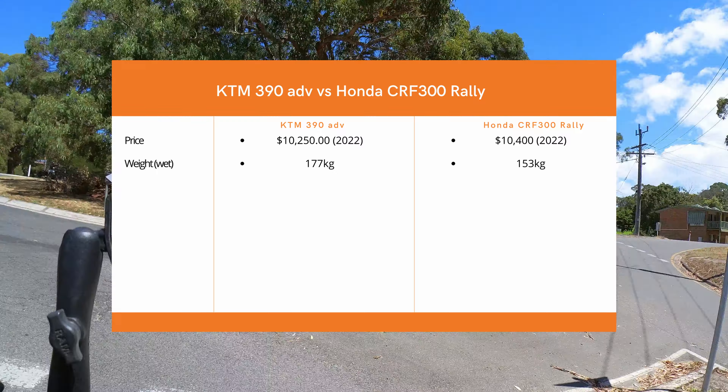Ground clearance — I always complain about the KTM's ground clearance. I bump my bash plate a lot and need to choose where I ride very carefully. The KTM has ground clearance of 200 millimeters whereas the Honda has a ground clearance of 285 — that's a difference of 8.5 centimeters, which is significant when you're riding off-road technical tracks. I just feel like I wouldn't have that in the back of my head knowing I might bash my bash plate.